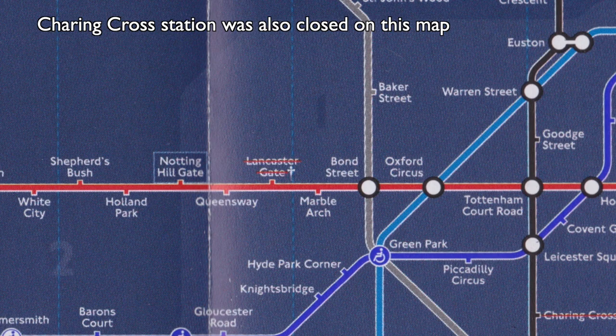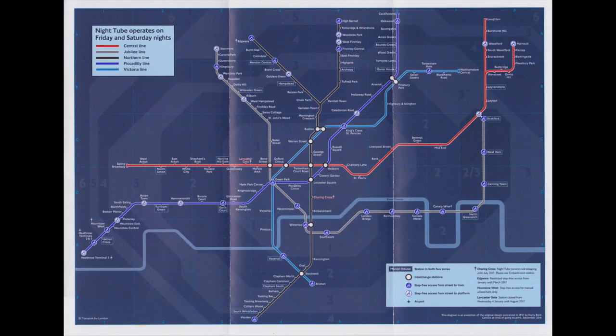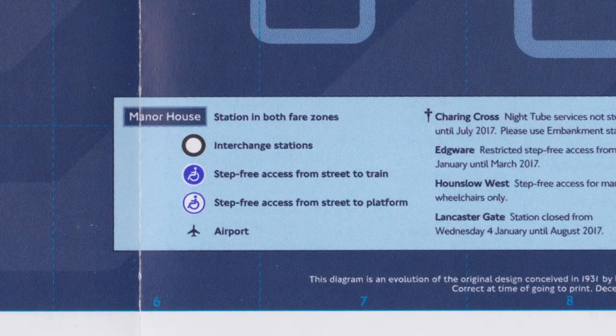Lancaster Gate Station was also closed with an expected opening date of August 2017. One small change is that the station shown in the key for stations in both fare zones was changed from North Acton to Manor House.